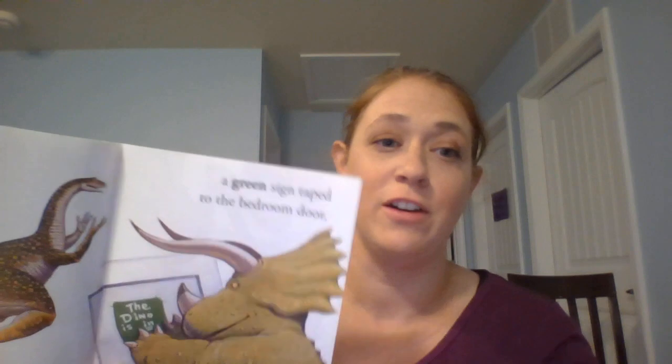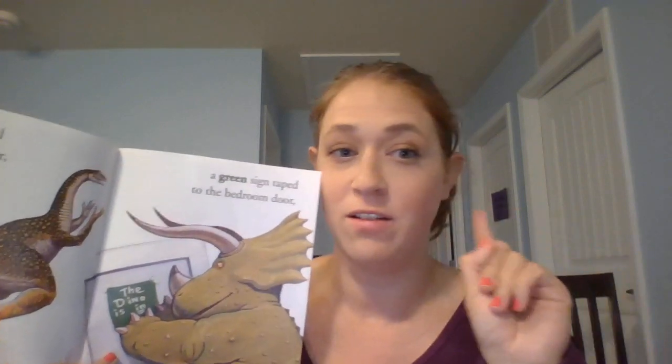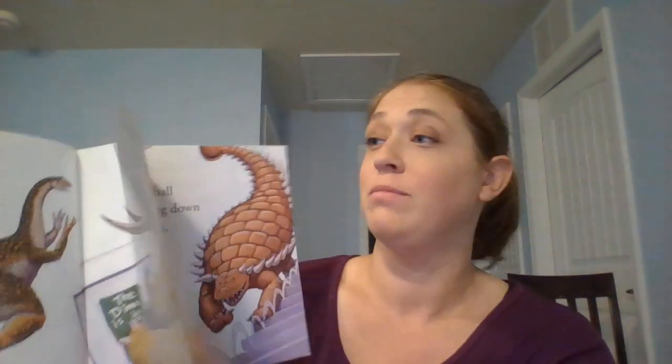I don't know if you guys can see, but my daughter has a sign taped to her door back there. It's purple though, it's not green. Her sign says 'no grown-ups allowed.'